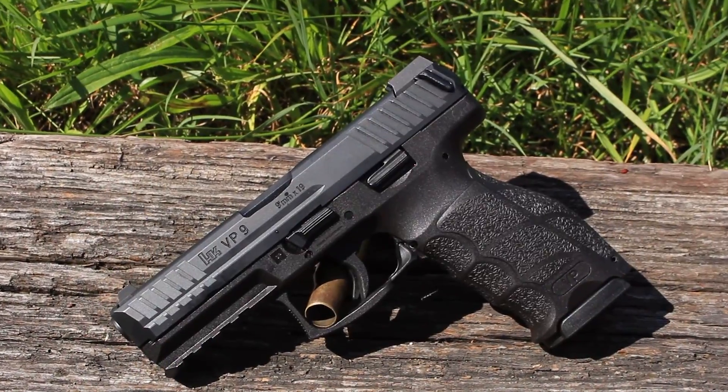Hey guys, Jen and Steve here from Top Guns out of Terre Haute, Indiana. Steve, tell me what gun we get to go out and shoot today. Jen, today we're going to go out and shoot the HK VP9.